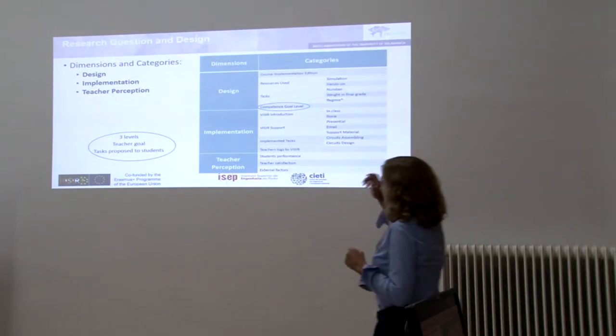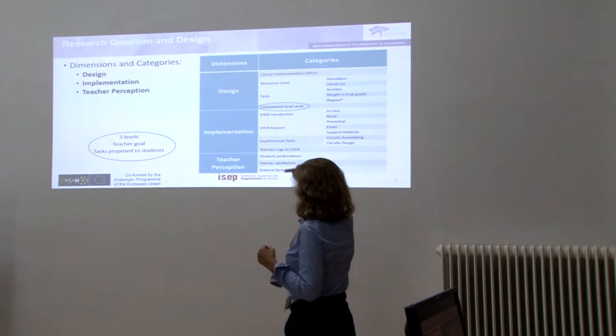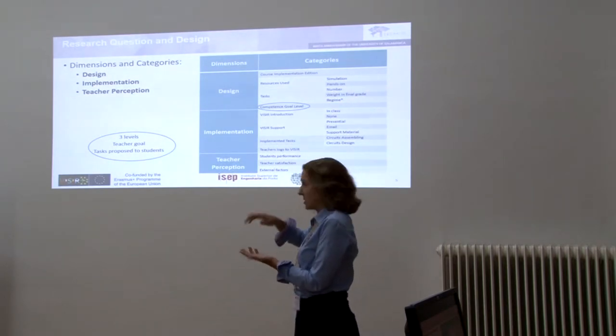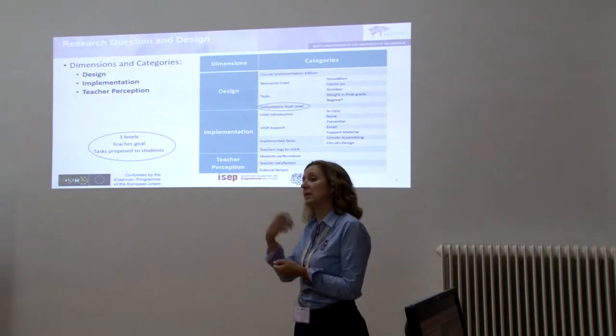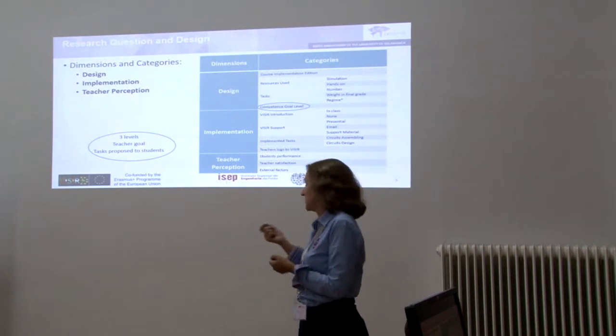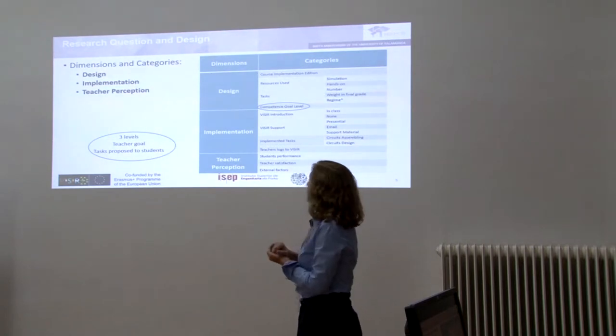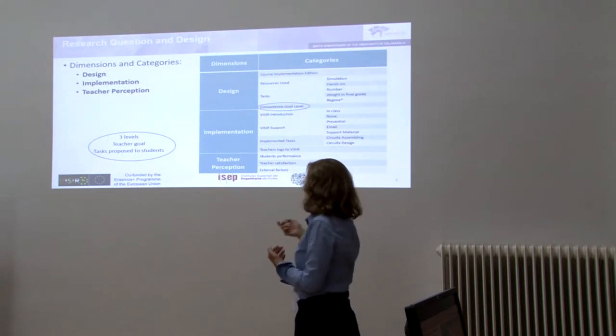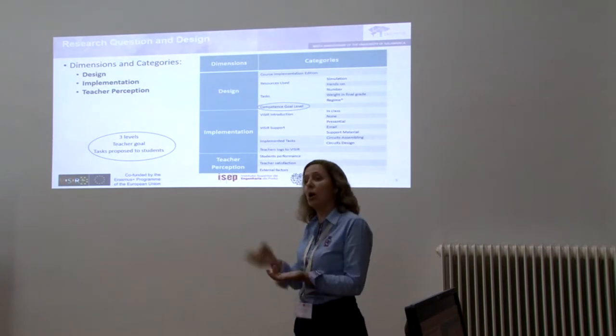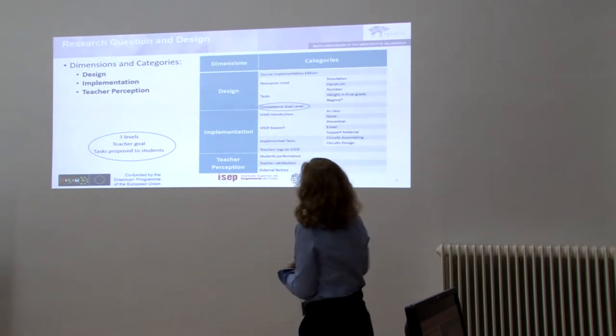We analyzed three dimensions: design, implementation, and teacher perception, for each class. In design, we wanted to characterize teachers' intentions while designing the Vizir implementation. In implementation, we wanted to understand how the implementation was delivered. And teacher perception is about how it worked according to the teacher's point of view.